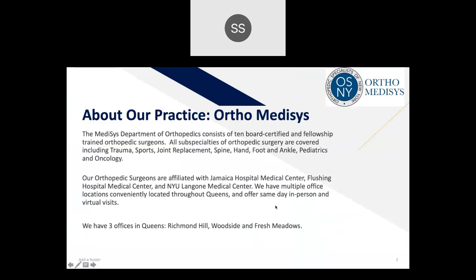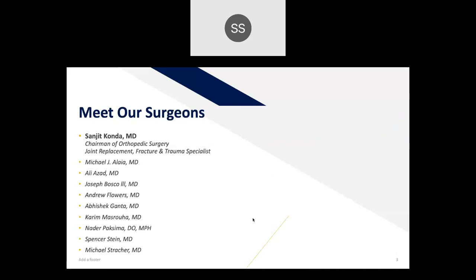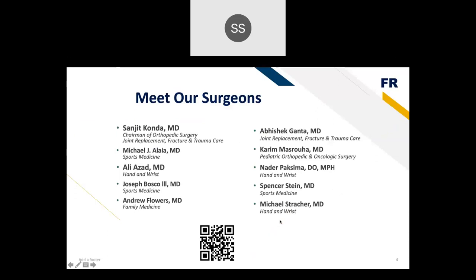Orthomedicis is part of Jamaican Flushing Hospitals. We represent all subspecialties of orthopedics, including trauma, sports, shoulder replacement, spine, hand, foot and ankle, pediatrics, and oncology. All of us are credentialed at Jamaican Flushing Hospitals as well as at NYU, and we're all faculty at NYU. We have multiple office sites throughout Queens, including Richmond Hill, Woodside, and Fresh Meadows.